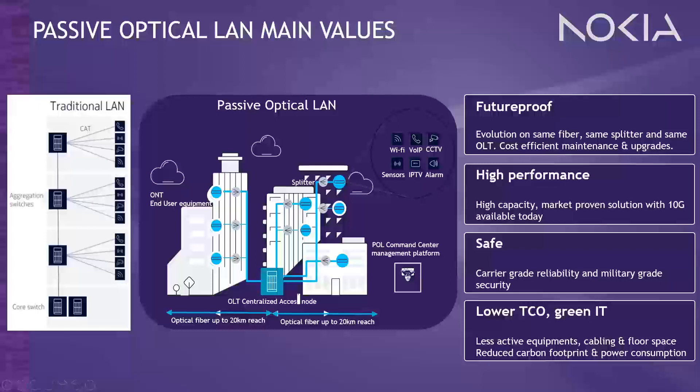The main values of passive optical LAN versus traditional copper Ethernet LAN are: first, it's future-proof — an existing POL can evolve without replacing the fiber. Moving from 1 Gbps to 10 Gbps or even 25 Gbps PON doesn't require replacement of existing single-mode fiber. It also supports high bandwidth up to 10 and 25 Gbps today. It requires less investment in cabling and active equipment, which means less floor space, lower power consumption, and decreased heating. The single-mode fiber can extend up to 20 kilometers with no active equipment and no dedicated telecom closets between the OLT central node and ONT end-user node.